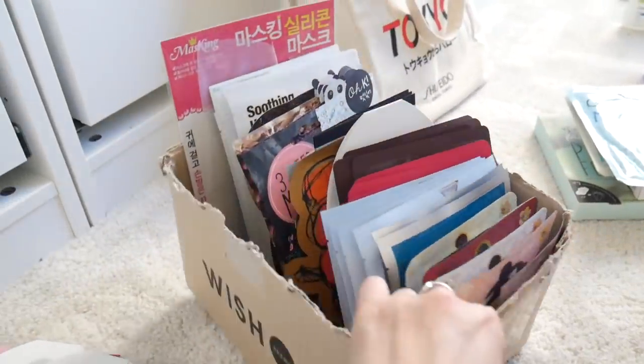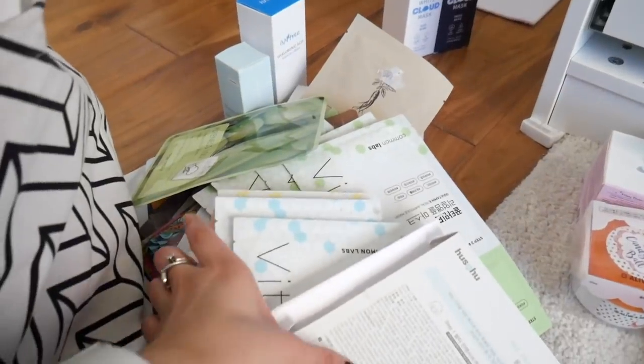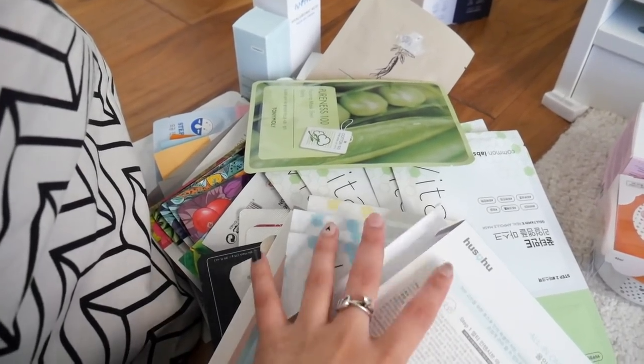Do you guys have products like this that you just get and hold onto because you can't bring yourself to use it? This is kind of funny — I was like, oh my gosh! So here are the sheet masks that are still good and not expired, and then all of these were expired — that's probably like 30 to 40 sheet masks. I need to be better about this. I'll use them somewhere else, just not on my face, but it is a little disappointing.